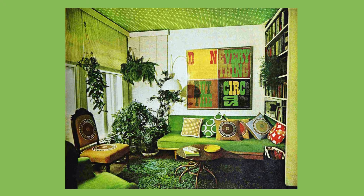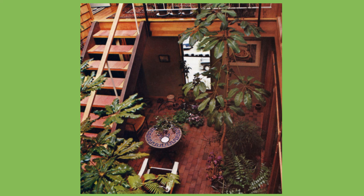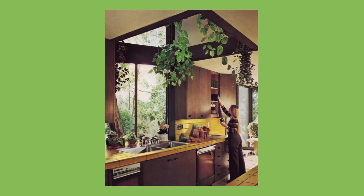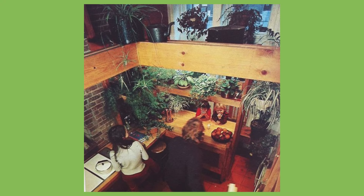House plants and indoor gardens. In the 70s, people were becoming more environmentally aware and a lot of the decor was earth and nature based, so indoor plants make sense for this era. They were hugely popular and are still a nice way to bring a bit of the outdoors inside and brighten up a room.